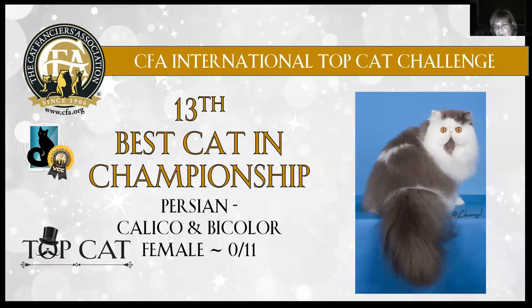13th best cat: gorgeous bi-color Persian, blue and white, 11 months old. I love her coloration. That white face just sets off those beautiful big round copper eyes. She's got a nice wide open expression, tiny ears. You can see the roundness of her head top to bottom. She's got a short little tail, that long flowing coat, and beautiful blue color. Today this gorgeous Persian is my 13th best cat in championship.